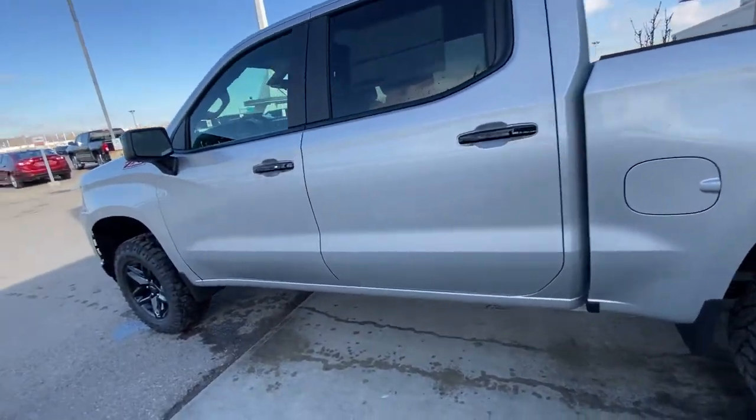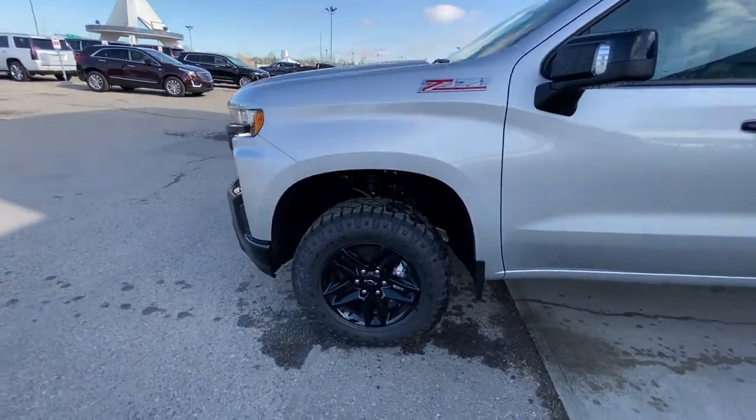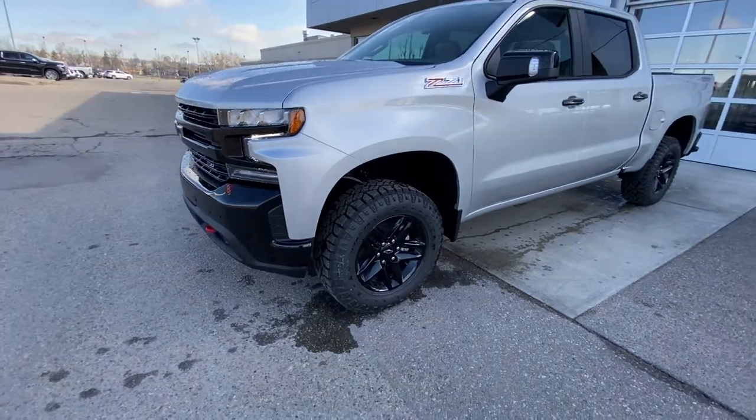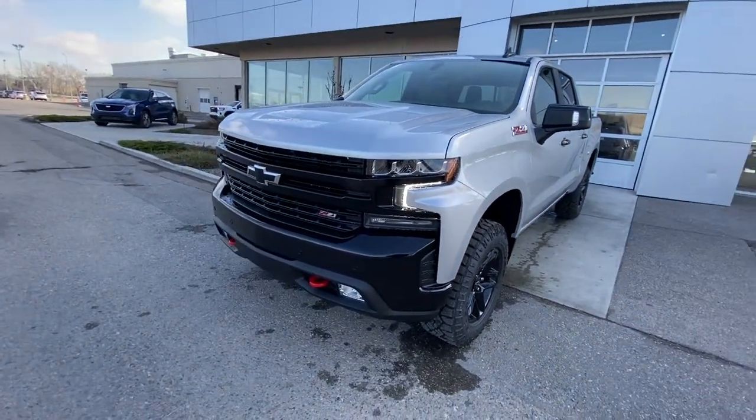We have black accented door handles with keyless entry on the front driver's door, the Z71 package, and the Trail Boss comes with a factory 2-inch lift up front as well, giving you that larger stance and a beautiful front end.